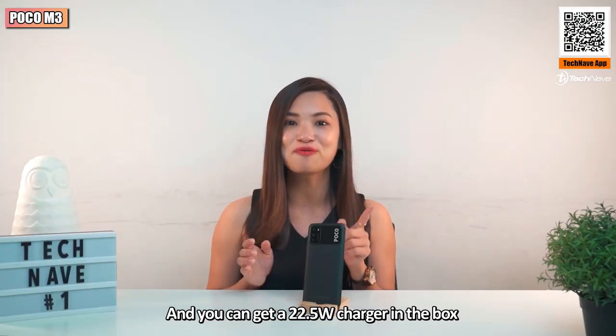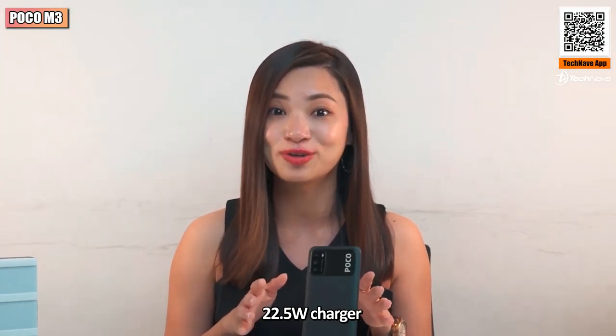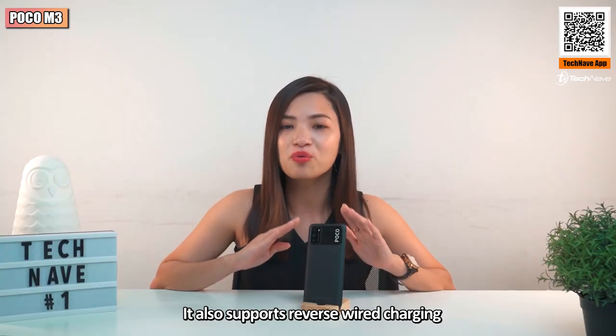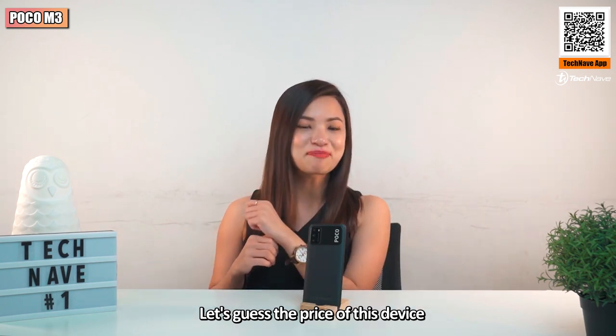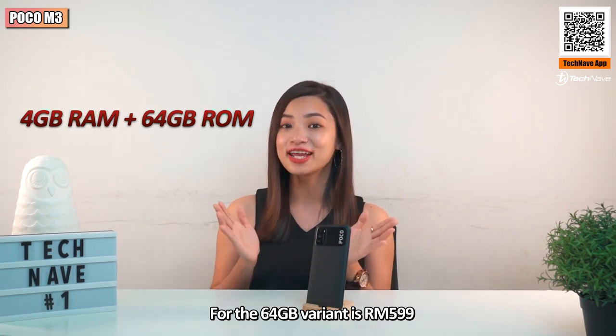This phone is powered by a 6000mAh battery capacity which supports 18W fast charge technology. You get a 22.5-watt charger included in the box — yes, a 22.5-watt charger. It also supports reverse wired charging, but no cable is included in the box.